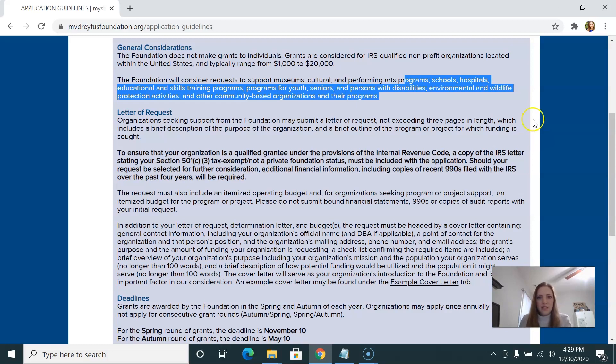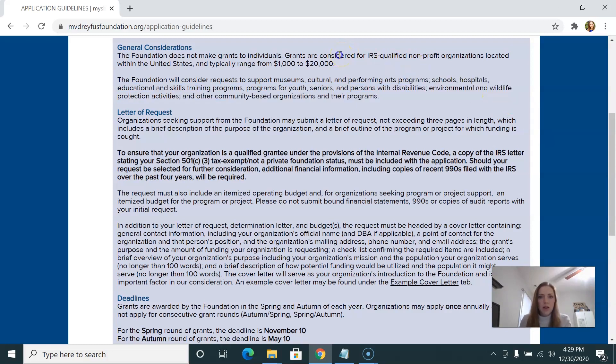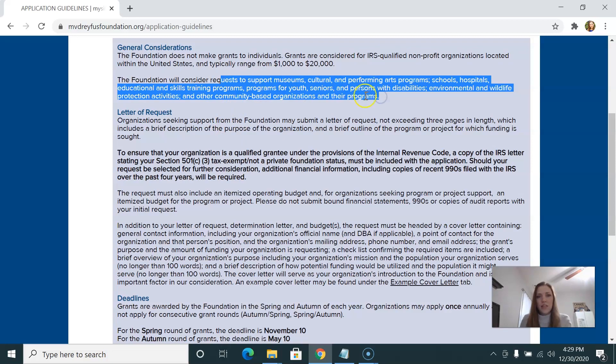They will make funding available to nonprofits in the United States and don't specify a particular city or state, whereas many foundations do. So this could be a nonprofit anywhere across the country, as long as they fit the criteria. That doesn't mean it won't be competitive or that everyone is guaranteed to get a grant, but it does show you the scale of who they're looking to serve.